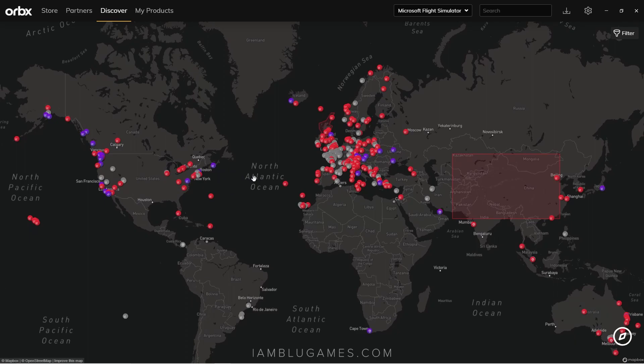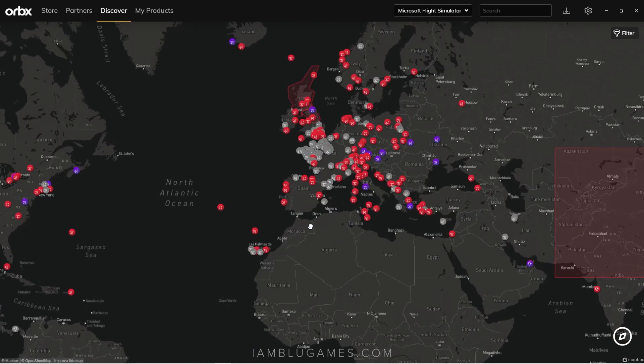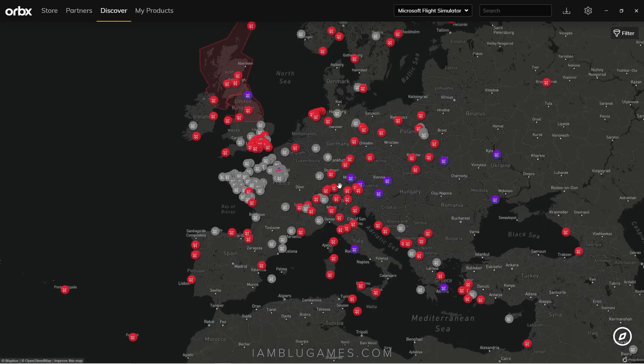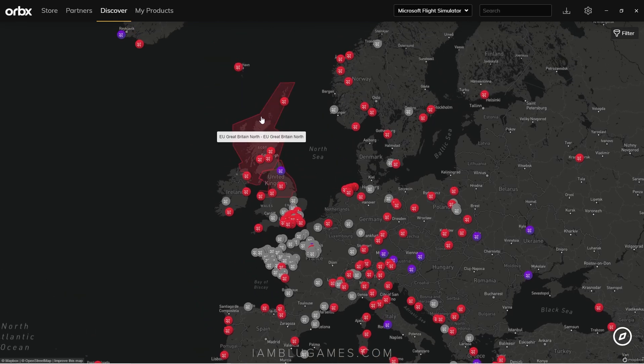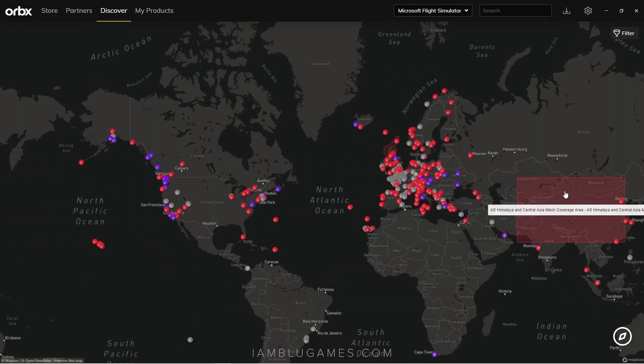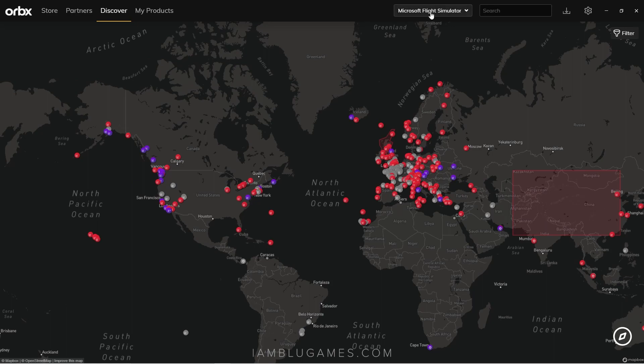Now this is Orbix Central — all of the red bubbles on the map are scenery that's on sale. Orbix does have aircraft as well but it's mostly scenery. You can see scenery on sale in Hawaii, the farthest corner of Alaska, a few in the states, and mostly in Europe. A lot of these are duplicates since developers put their airport or aircraft on multiple platforms. Up top you can see Great Britain North is on sale, as well as the Himalayas. You can also switch it to X-Plane 12.